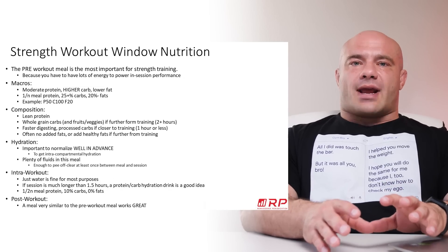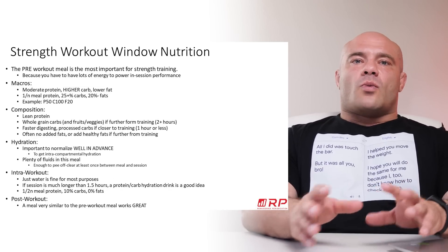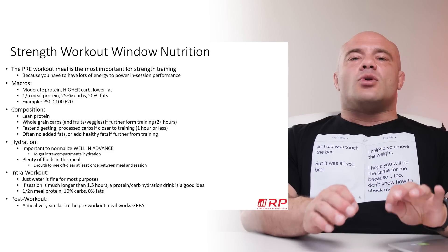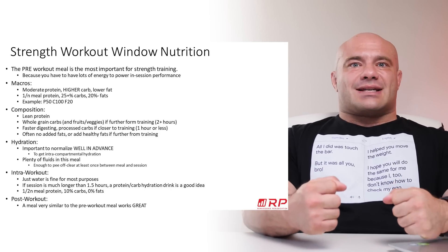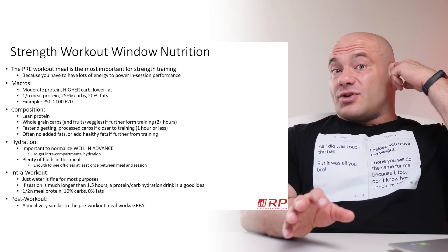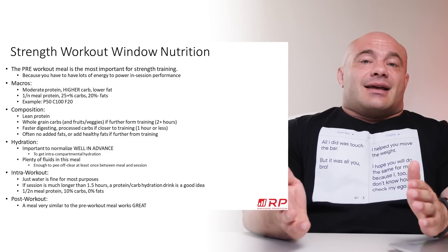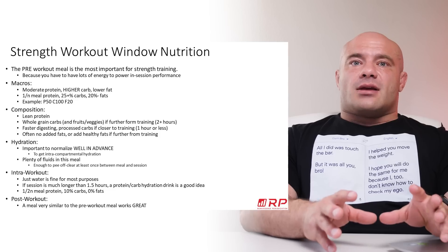First up is strength. When your sessions are to get you stronger, the pre-workout meal is the most important factor in strength training because it gives you lots of energy to do your best. It doesn't matter how well you recover from strength training workouts if before and during them you're not sufficiently energetic to hit big PRs and challenge big weights. So your pre-training meal is a very, very important meal.